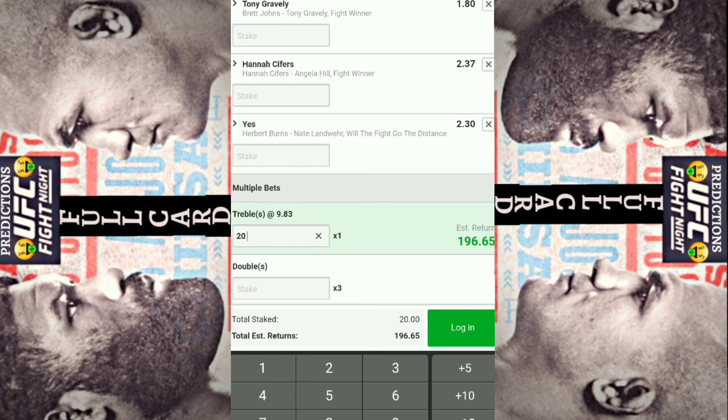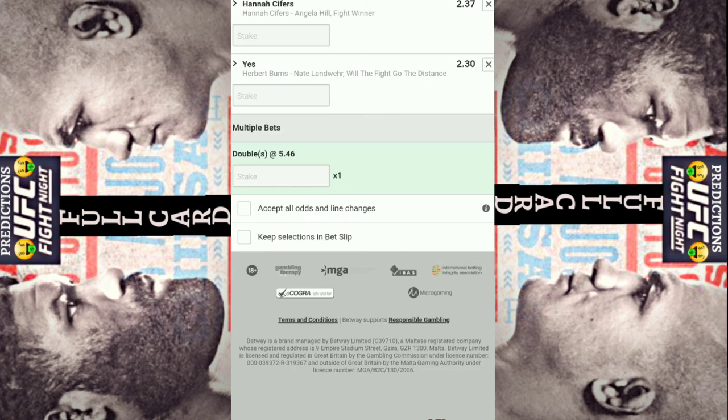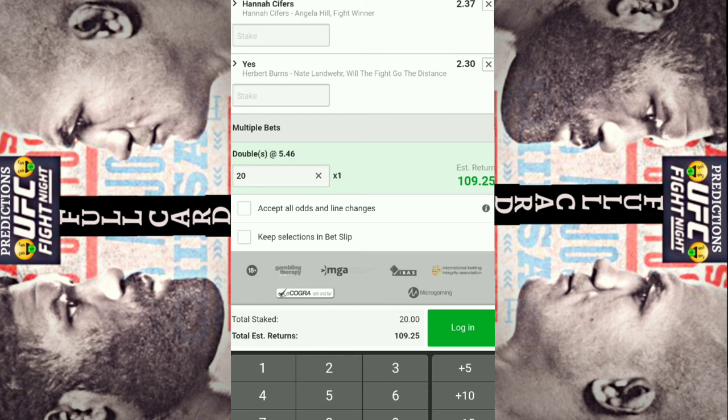We don't want any of these to hit. There is another option — you can also reset. If Brett Johns comes out and beats Tony Gravely, the hedge parlay or the insurance will be busted up. But if you're using bet credits — I don't recommend this with cash ever, you only do the one hedge parlay if you're using actual cash — what you can do is reset with bet credits. You can get another unit if you put these two together if the first fight wins. You're basically just re-upping with the insurance if you want to do it that way.